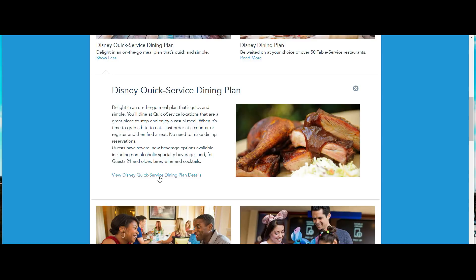It just depends where you eat. Most of the time when we purchase the dining plan, we get the Deluxe Dining Plan — I'll explain why we do that shortly.